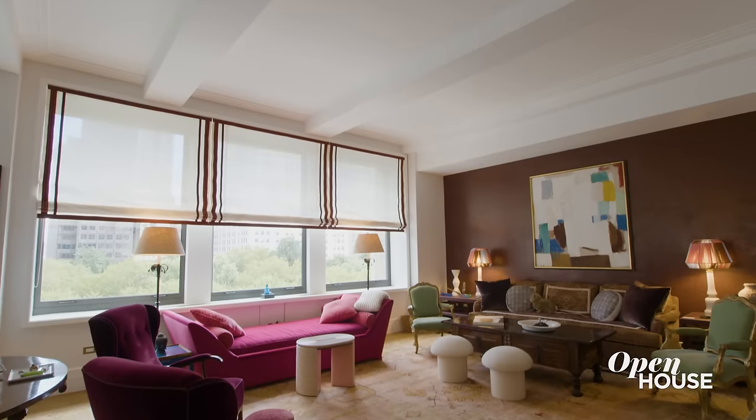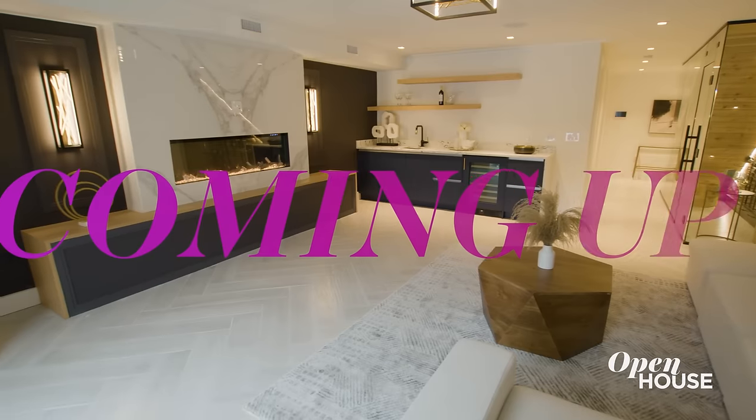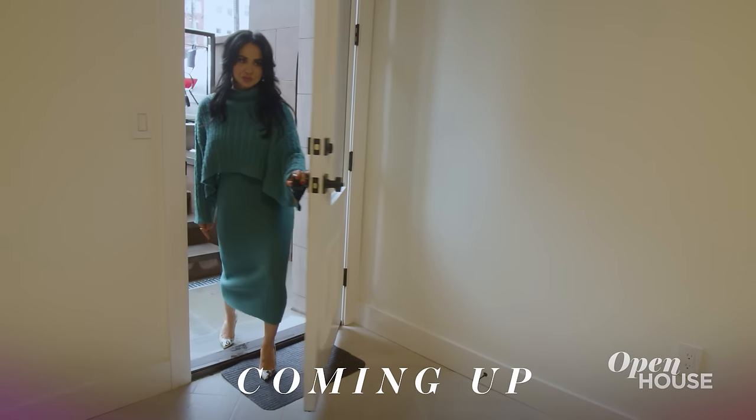Experiencing this apartment is like traveling the world without ever having to leave. I hope you've enjoyed the tour and I'll see you on the next one. Coming up, we are with designer Vanessa DeLeon in Jersey City. We'll be right back.